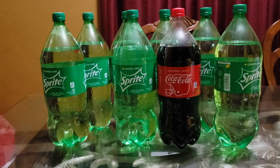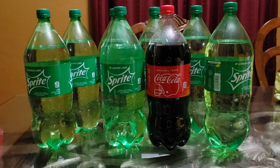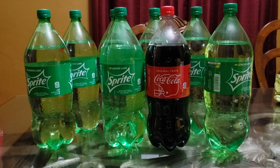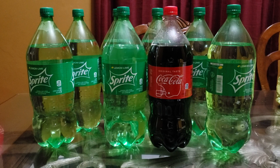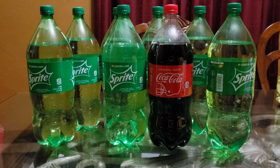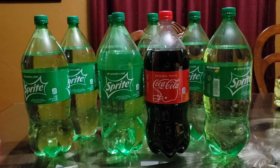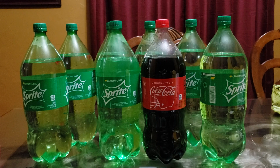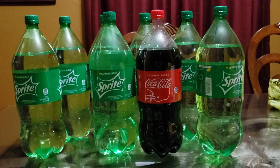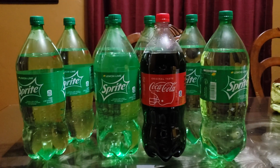Fourteen dollars and eighty cents — look at that — this ended up being four dollars and forty cents with tax. That is fifty cents a two-liter! You cannot even buy a twenty-ounce for fifty cents. This was an awesome deal, especially with the holidays coming up. If you've already used your coupon, create another account. Whether you're a Coke or Sprite drinker, do not miss out on this deal!